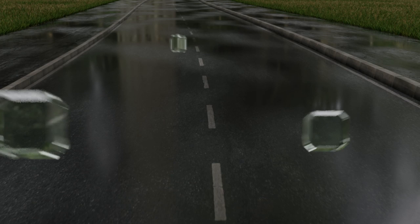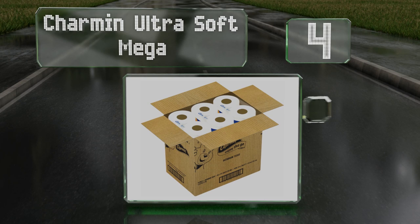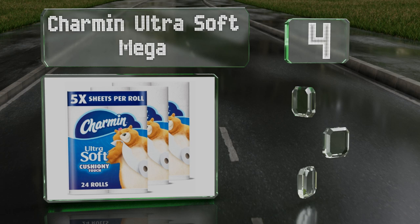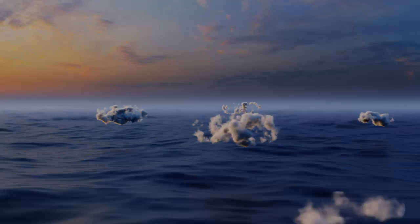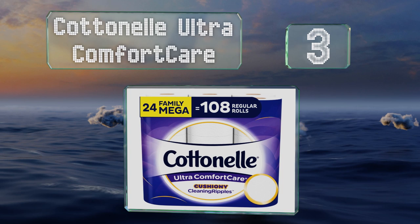At number four, if you want your bathroom tissue to tackle a family's worth of needs, Charmin Ultra Soft Mega may be the right choice. It's the company's softest variety ever made, yet it's still tough and shouldn't break when wet. It's designed to be super absorbent and made with responsibly sourced pulp. It's backed by a clog-free guarantee.